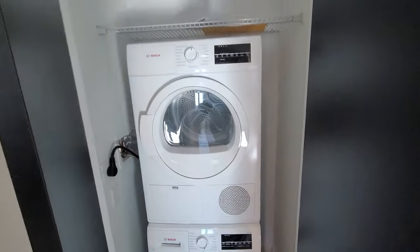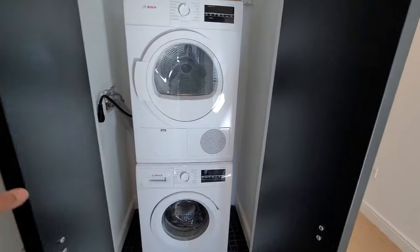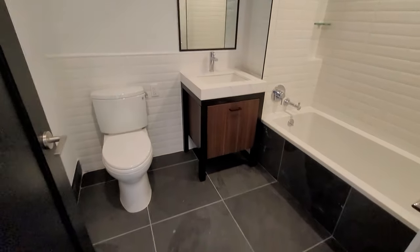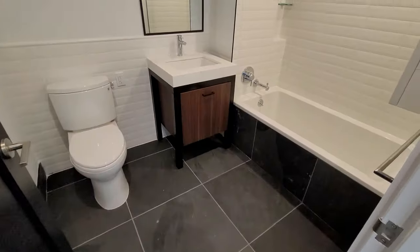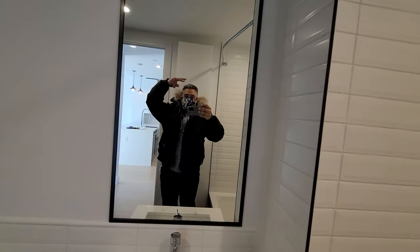And this is the best part right here — washer dryer! Yeah baby, we got a washer and dryer, let's go! Nice bathroom floors, cabinet, shower tiles. What up, what up — how you doing?